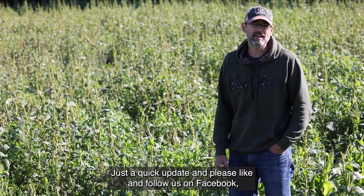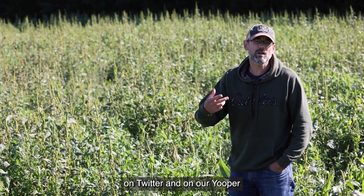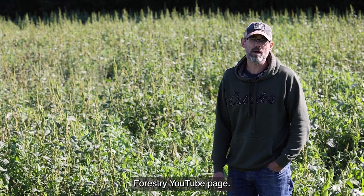Just a quick update. Please like and follow us on Facebook, on Twitter, and on our Youper Forestry YouTube page.